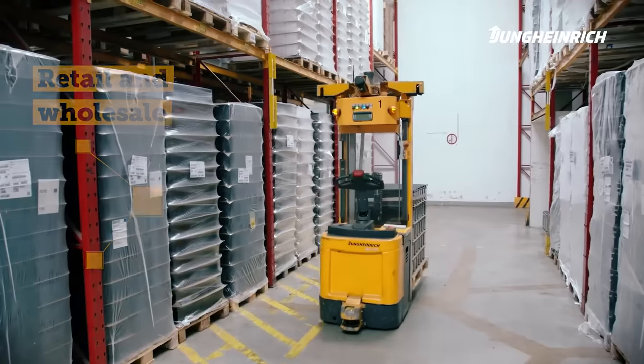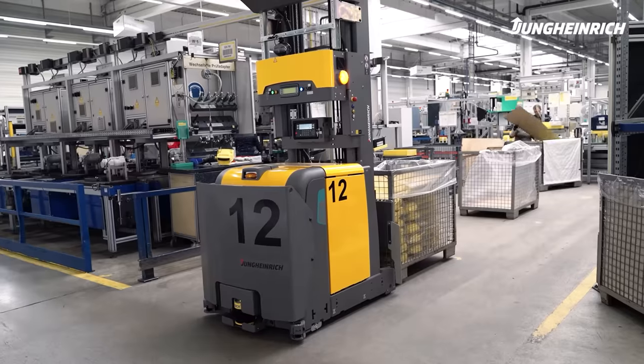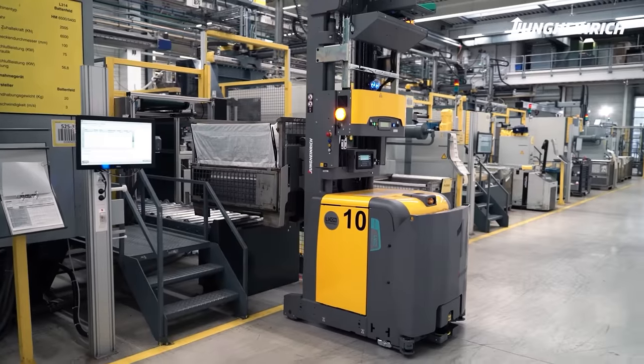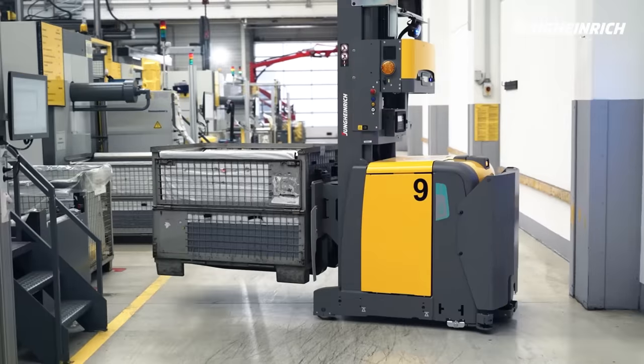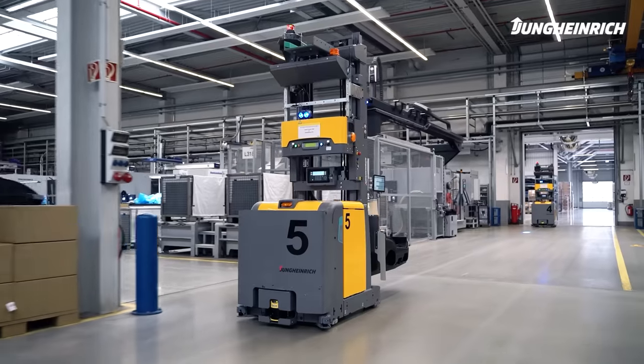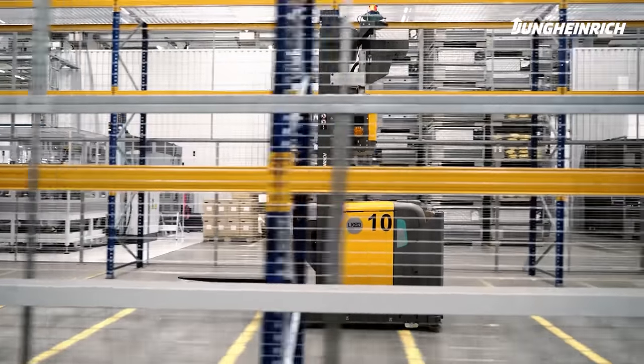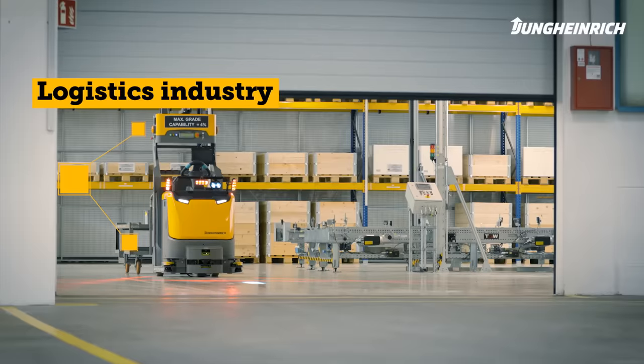Retailers and wholesalers also use the expertise of Jungheinrich's automated guided vehicles to benefit from the e-commerce boom. And where speed is of the essence, we expand our solutions with special tuning modules. This enables us to achieve speeds of up to 2.5 meters per second — a real turbo for the logistics industry.